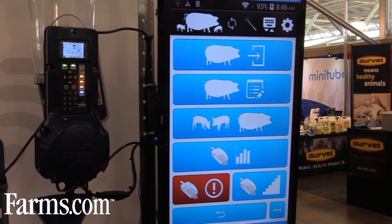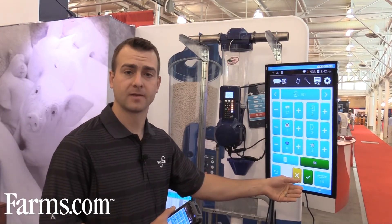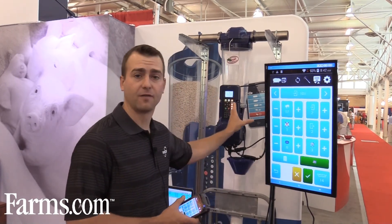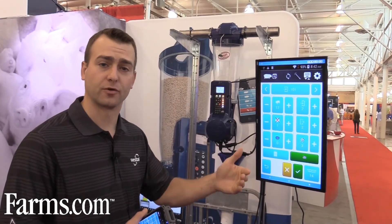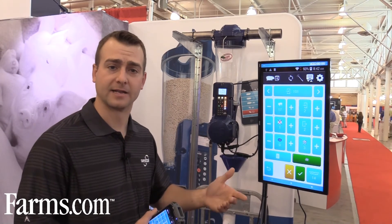Another exciting feature of this app is the ability to log when a sow has started farrowing. It can then send an alarm to the phone or the feeder itself, flagging workers to check on her within 30 minutes or a set timeframe to make sure farrowing is progressing as planned.